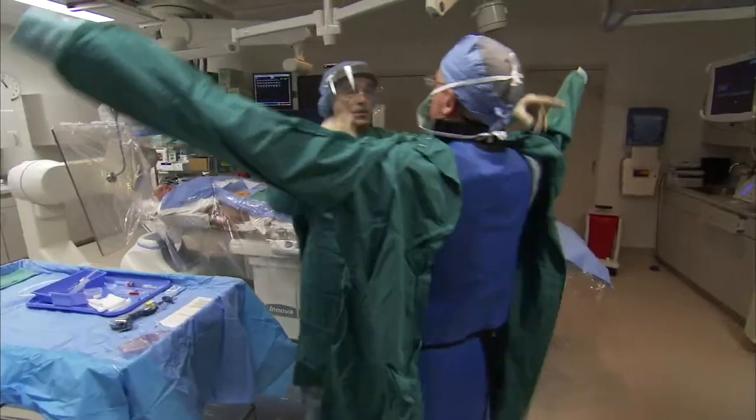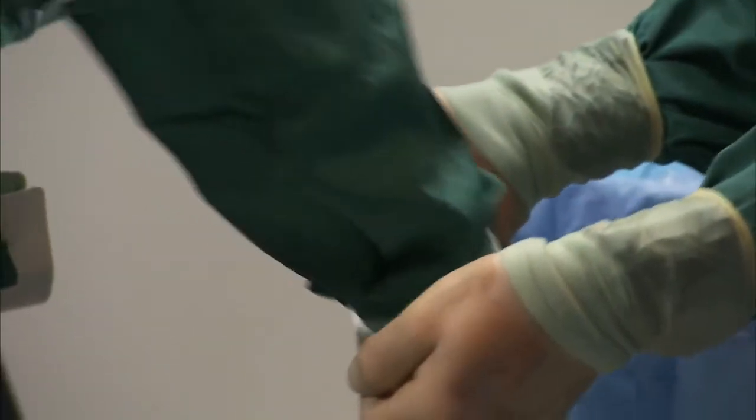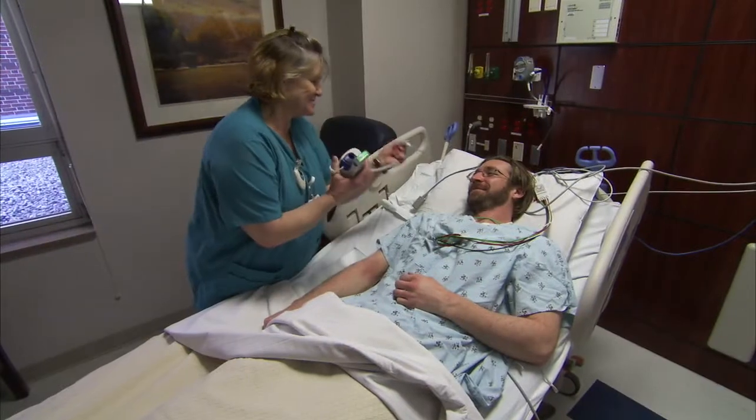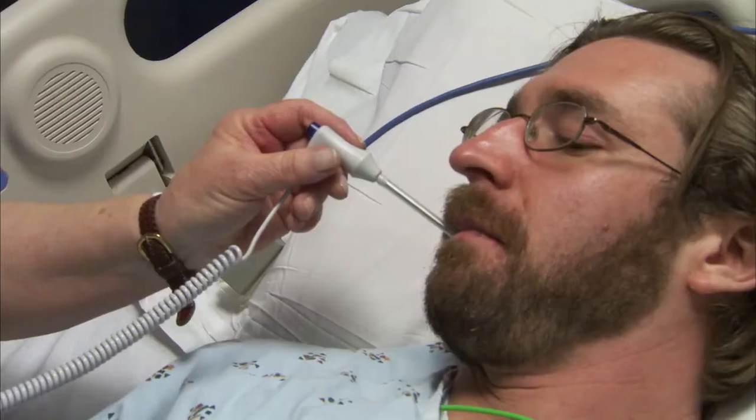Healthcare is a 7 by 24 business and it's critical for us to have all of our systems up and available at all times. In healthcare, there's such a change occurring where high availability is going to be key for every organization, from a small physician office to the largest healthcare organization. Every one of us, our goal is to treat patients, and if our information isn't available, then we can't do our job the best we can.